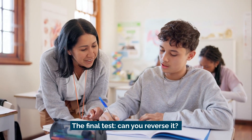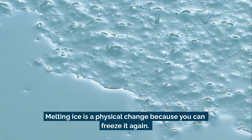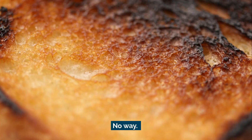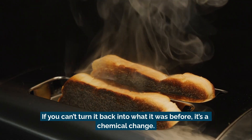The final test: can you reverse it? Melting ice is a physical change because you can freeze it again. But burning toast? No way. If you can't turn it back into what it was before, it's a chemical change.